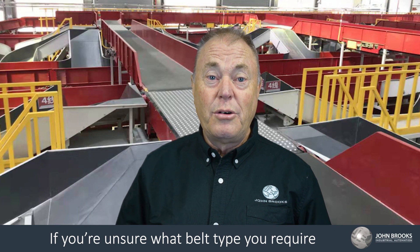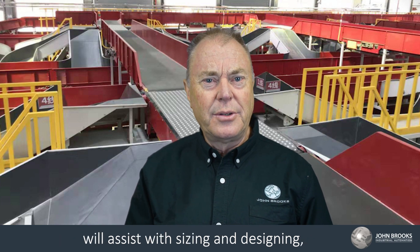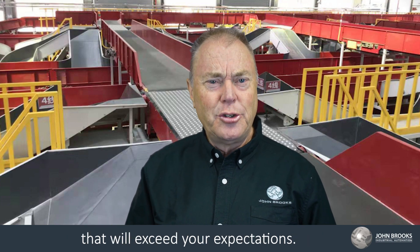If you are unsure what belt type you require for your production line, contact John Brooks and a sales engineer will assist with sizing and designing, as we can offer smart conveying solutions that will exceed your expectations.